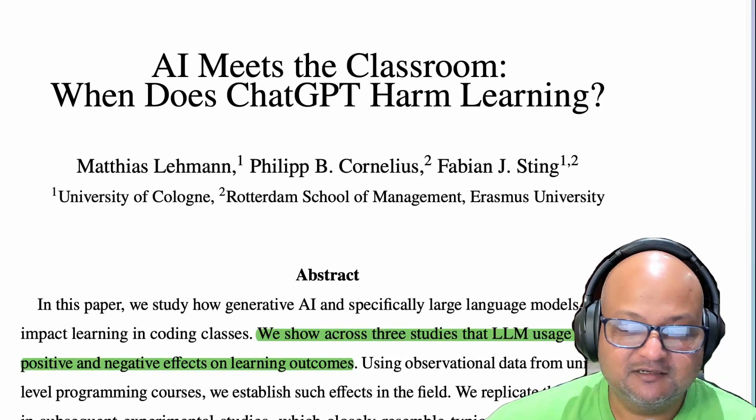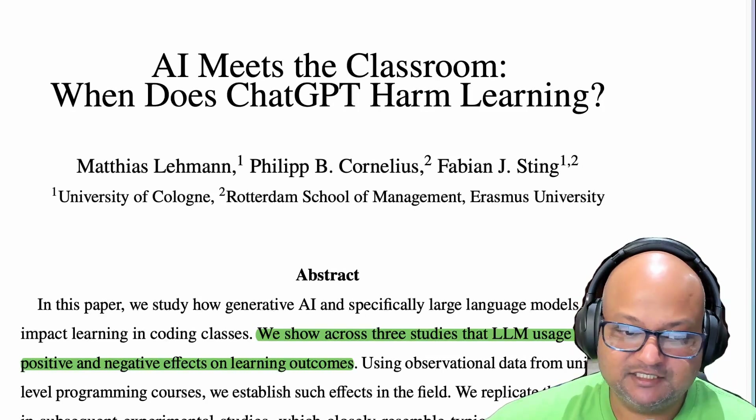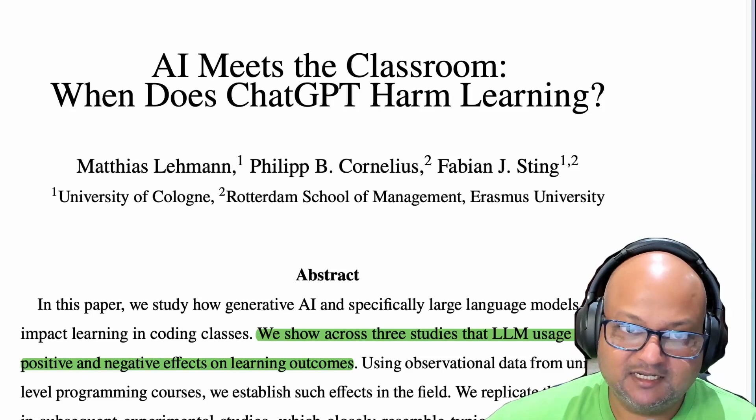Hi folks, welcome back. I hope you're all doing well. When LLMs first hit the scene, it was kind of obvious to everyone that they would completely change education. Every student would have a tutor 24/7, highly personalized to them.